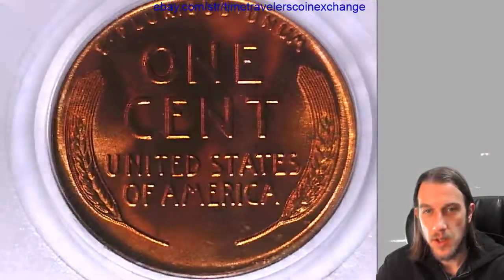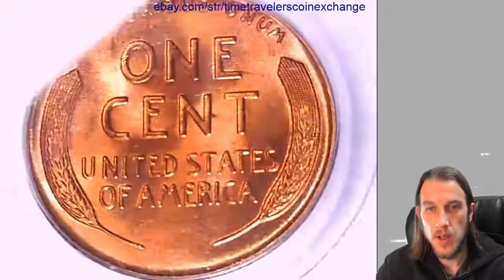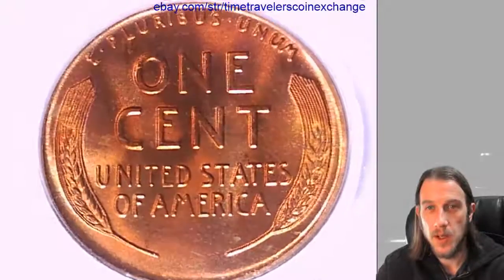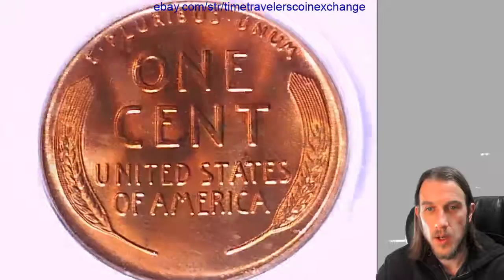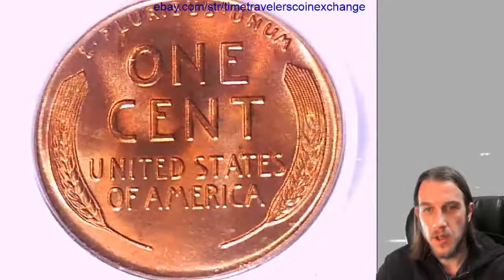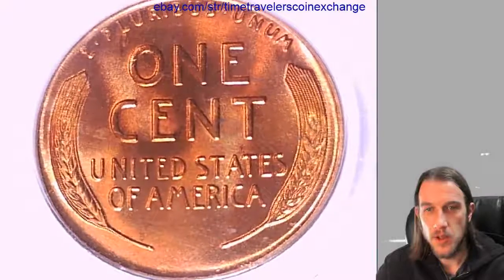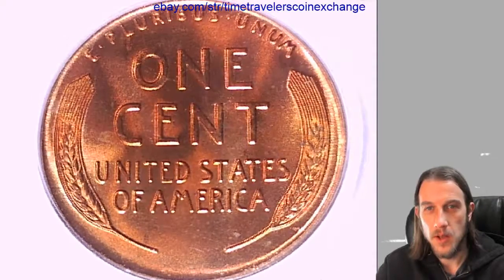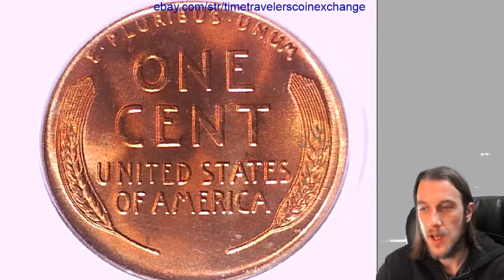If you have a Lincoln Wheat Cent that's been graded by PCGS and you want to sell it, they sell really well on eBay. You're welcome to follow the link in the description of this video — it'll bring you to eBay to the listing of this coin. You can choose the 'sell one like this' option. You'll need pictures of your coin and the cert from your coin, but other than that it should be a quick and easy way to set it up with the template. Thanks so much, have a good day.